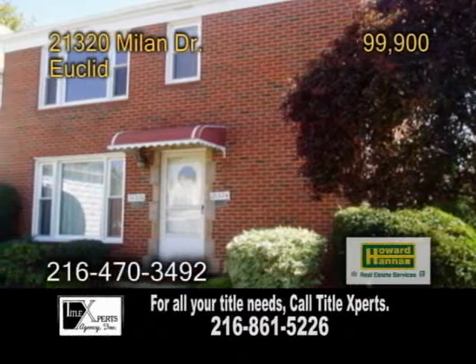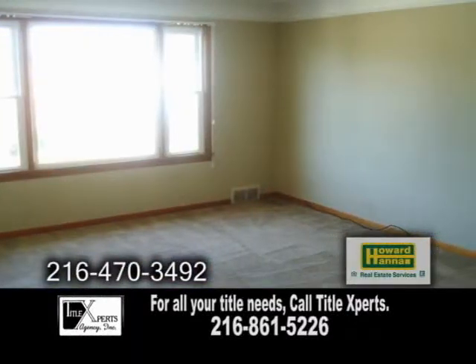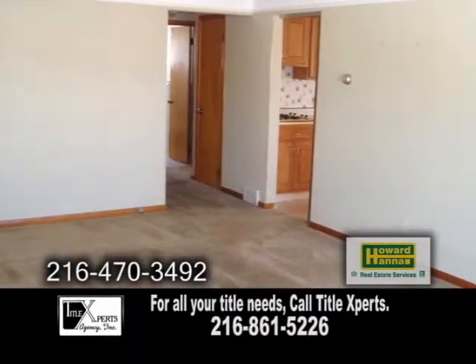Let your tenant pay your mortgage in Euclid. This two-family home has been occupied for over 30 years.